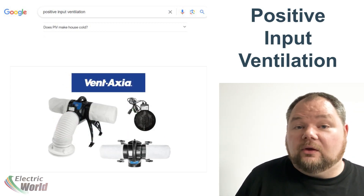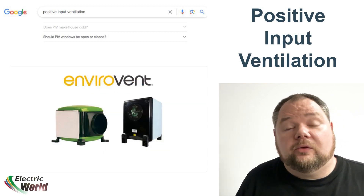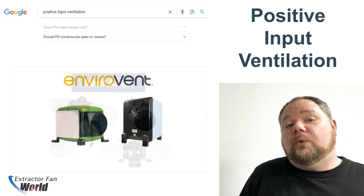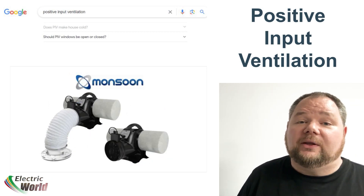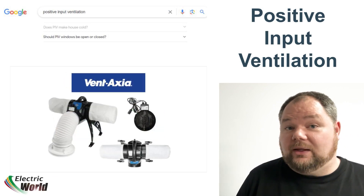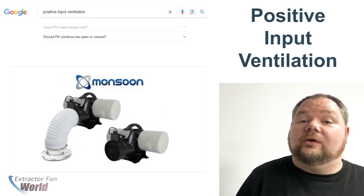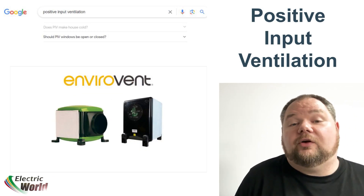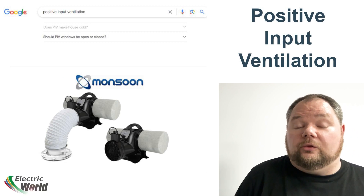Question number six: Should windows be open or closed? Ideally you will want to keep windows closed with a PIV system. Open windows allow cold, moisture-filled air to enter buildings, which will have a detrimental effect on the desired outcome of using PIV to eliminate damp issues. They will also create a hot-cold air barrier that will condense the exiting moisture faster at the open windows, causing a higher amount of condensation on the glass.